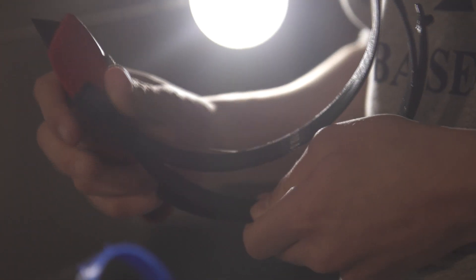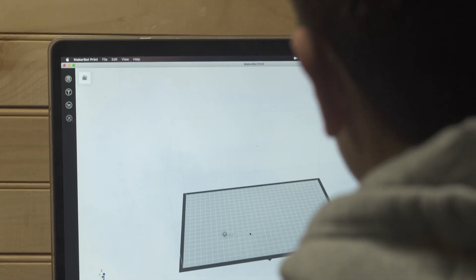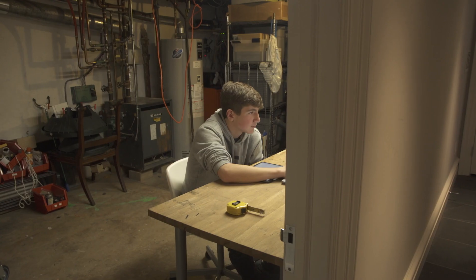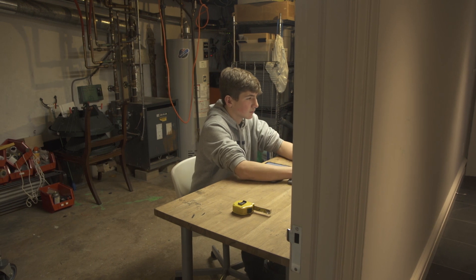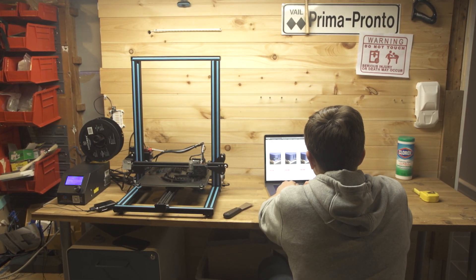I started making the shields at the beginning of spring break when I was bored just doing stuff around the house and I wanted to do something to make a difference. So I looked up and found some designs. I found the 3D printer manufacturer Prusa, and they had a design that they were constantly working with and testing with healthcare professionals.